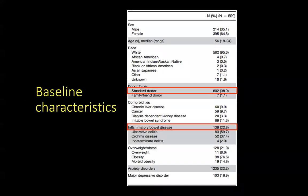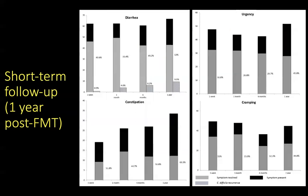A total of 609 patients comprised the study cohort. The majority of patients received the standard universal donor, and 22.8% of patients had pre-existing IBD. When looking at symptoms on short-term follow-up, i.e. up to one year post-FMT, the rate of C. diff recurrence was around 9.5% at one year. A significant proportion of patients did experience some symptoms of diarrhea, urgency, constipation, or cramping, as depicted by the black-colored bars.